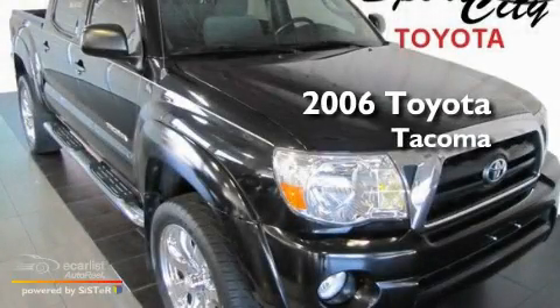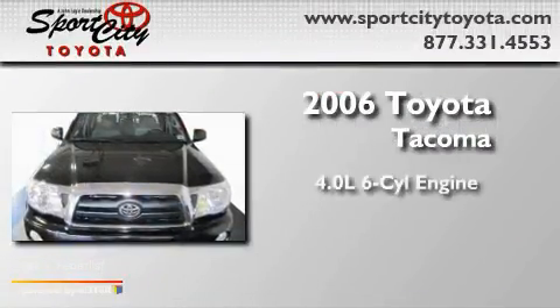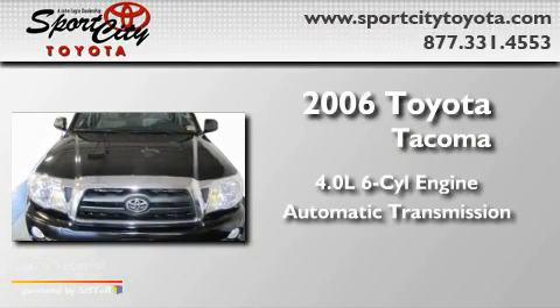This is a 2006 Toyota Tacoma. It features a 4.0-liter six-cylinder engine and an automatic transmission.